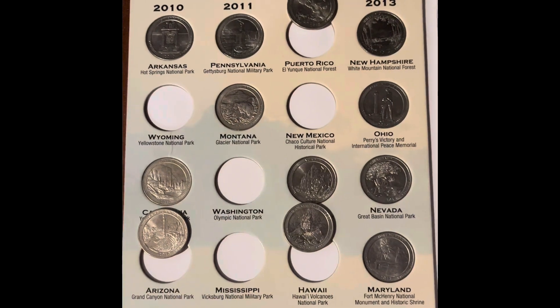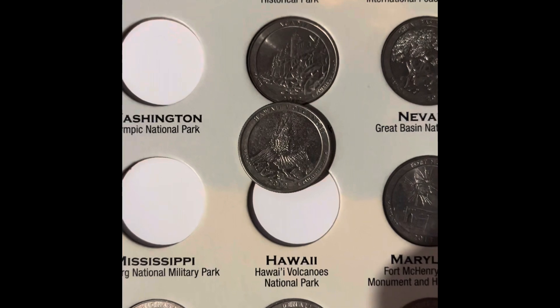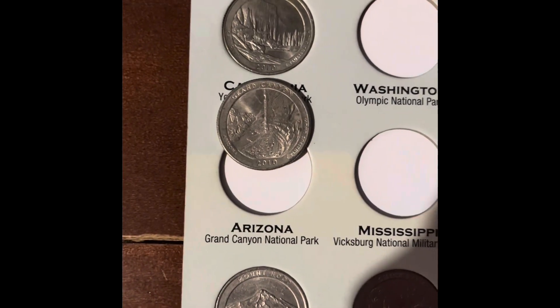We're actually going to be adding three coins to this page: the Puerto Rico, the Hawaii, and the Arizona.